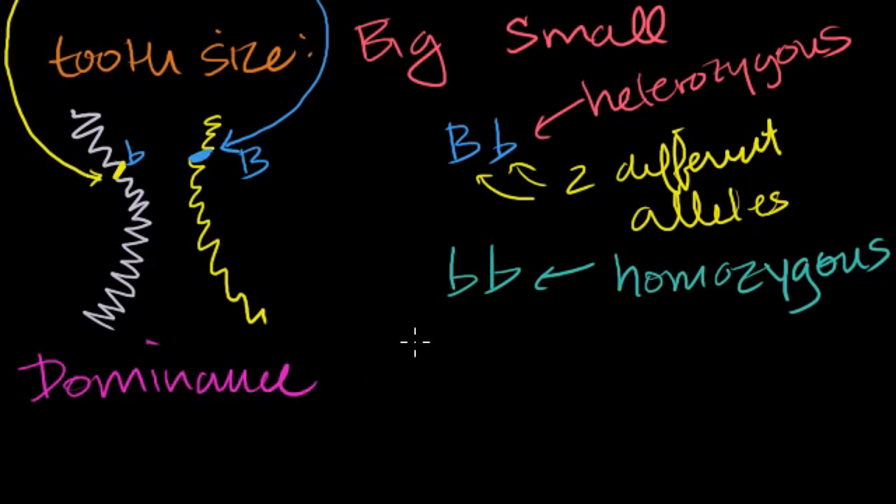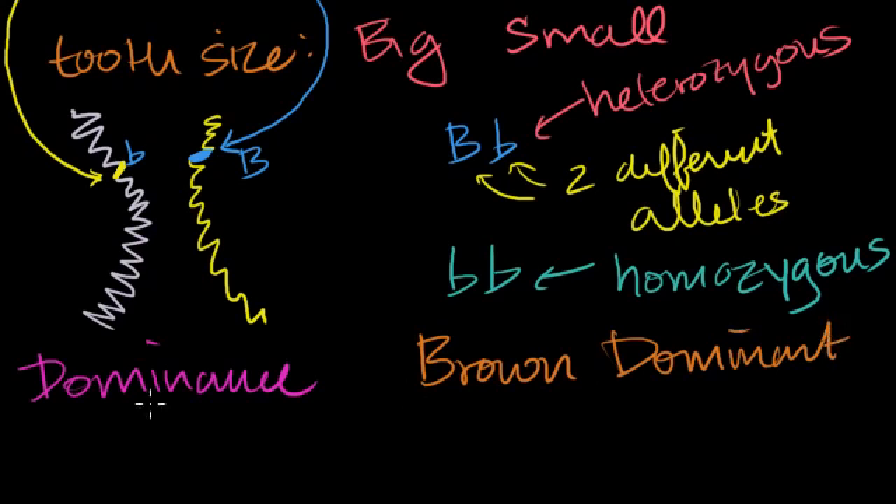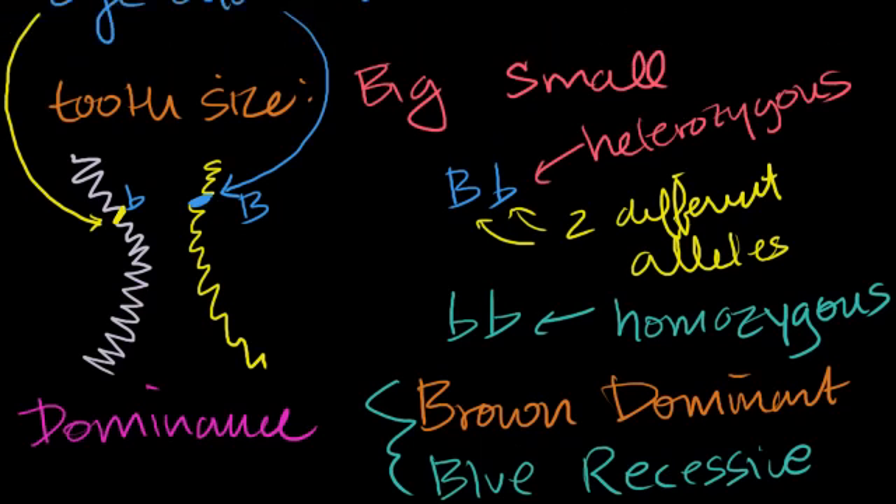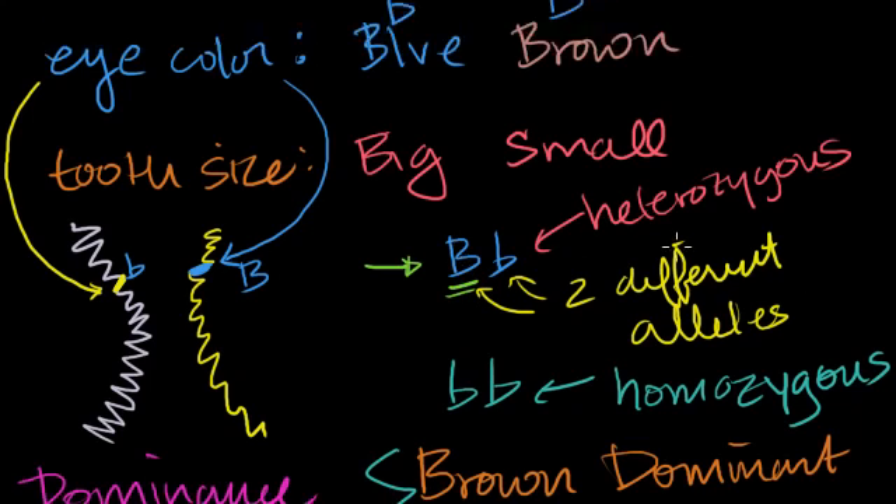Let's say that brown eyes are dominant and blue eyes are recessive. This is a gross oversimplification, but if that is the case, then if I were to inherit the heterozygous genotype — one big B for brown and one lowercase b — because the brown allele is dominant, all you're going to see for that person is brown eyes.